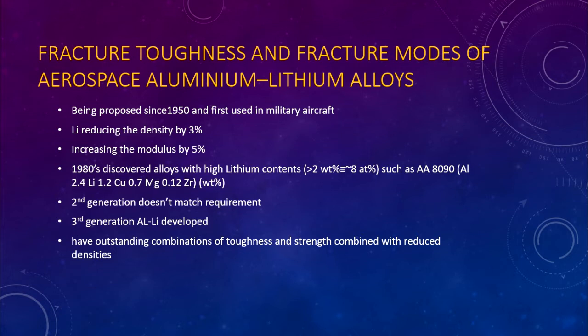These third generation Aluminium-Lithium Alloys should therefore see extensive use in future civil and military aircraft. Third generation alloys have outstanding combinations of toughness and strength combined with reduced densities. The superior toughness of third generation Aluminium-Lithium Alloys compared with second generation alloys is reflected in the differences in fracture surface topography and fracture path.